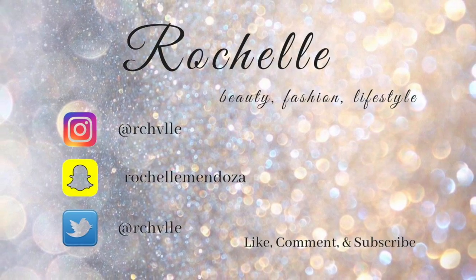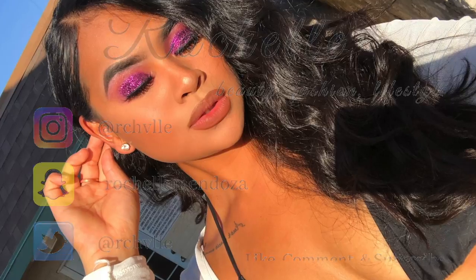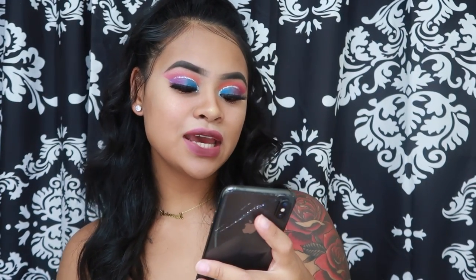Hey guys, welcome back to my channel! If you're new here, go ahead and subscribe. Today's video is my AliExpress haul — I spent a total of $128.40 and bought a lot of things.